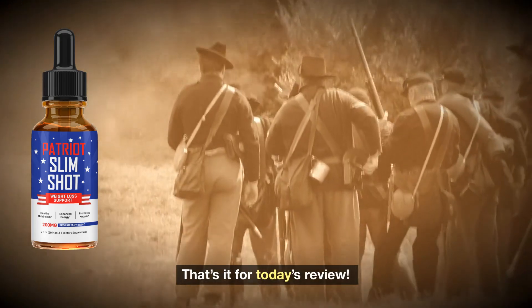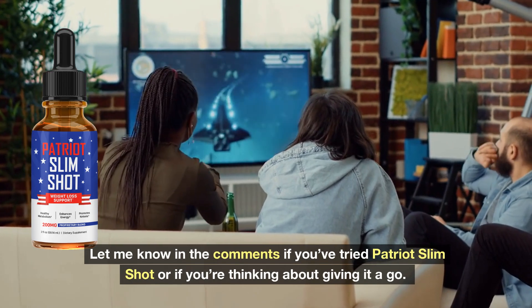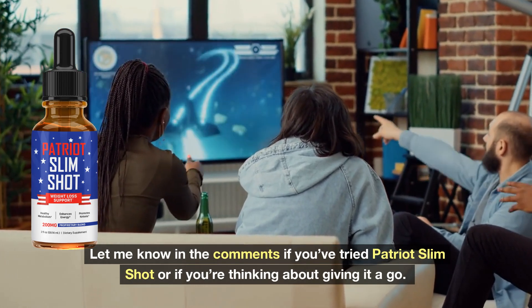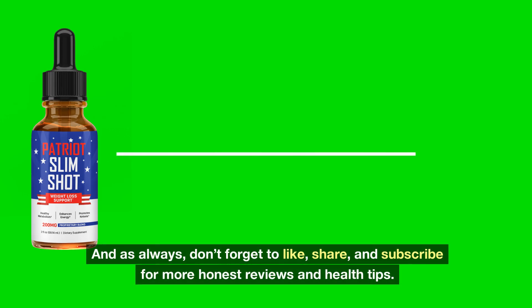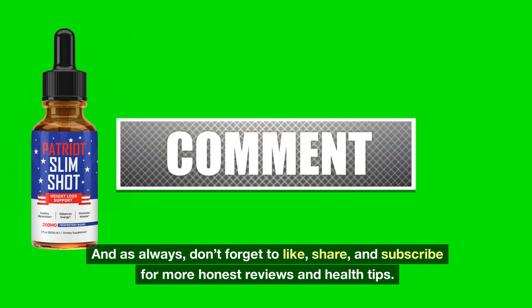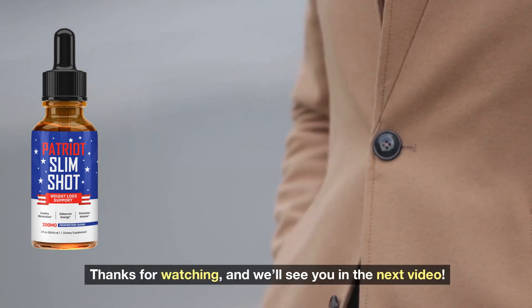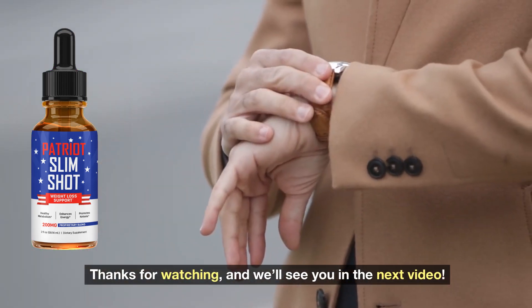That's it for today's review. Let me know in the comments if you've tried Patriot Slimshot or if you're thinking about giving it a go. And as always, don't forget to like, share, and subscribe for more honest reviews and health tips. Thanks for watching, and we'll see you in the next video.